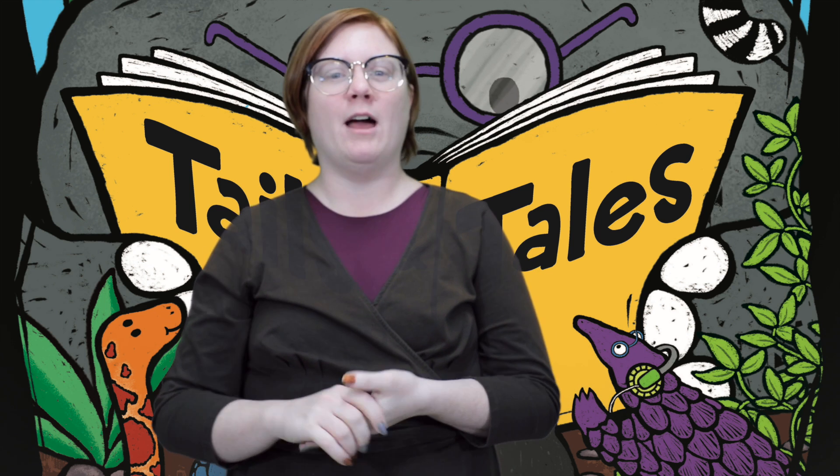Hello, everyone. My name is Anne. I'm the Youth Services Librarian here at the Octavia Flynn Public Library in Gallup, New Mexico, and welcome to our Walk on the Wild Side Storytime. We are doing storytime outside in the playground behind the Children's Library every Wednesday at 11 a.m. during the month of June, and we're going to introduce you to some of the songs we'll be singing now.